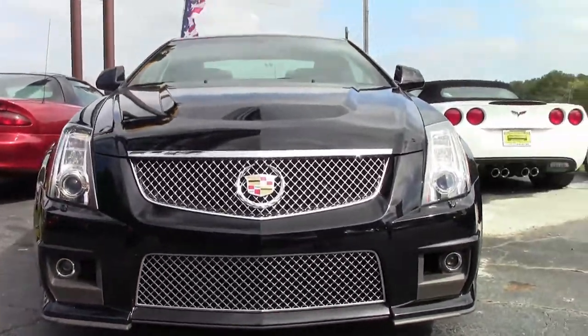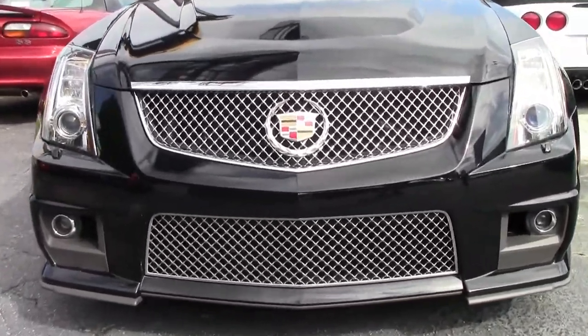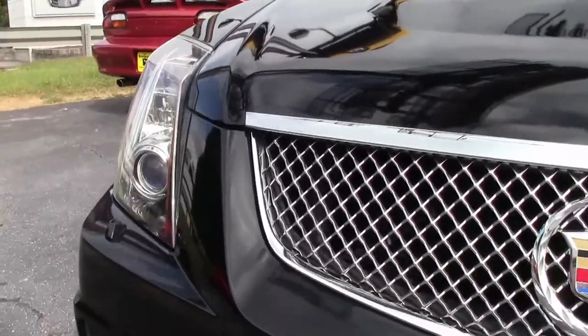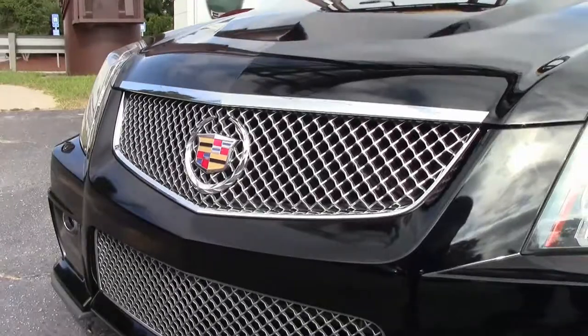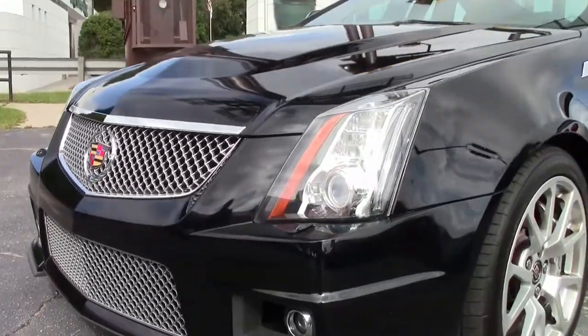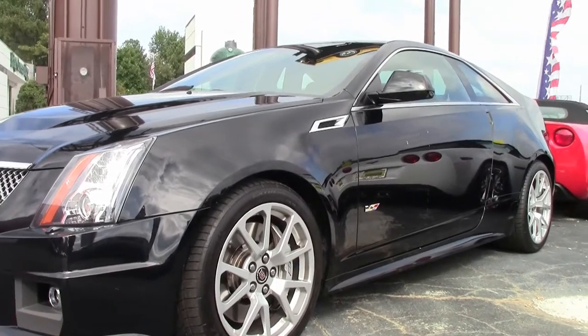This car is a 6.2 supercharged V8, six-speed automatic transmission, extra clean and absolutely loaded. I'm telling you this is a CTSV Coupe. Everybody wants one.